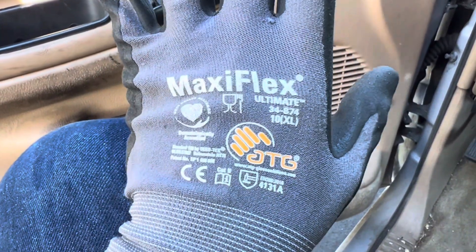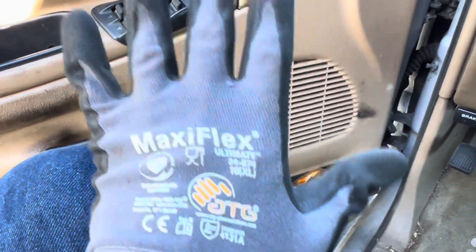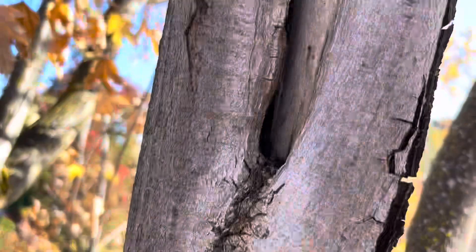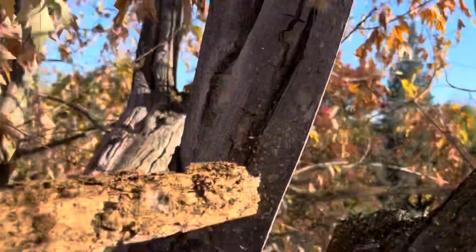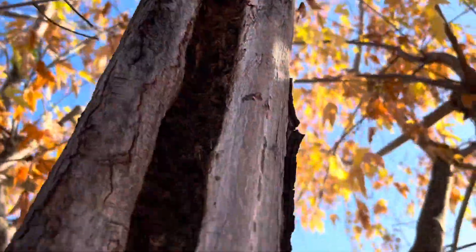I want to give a little shout-out to a company I really like — Maxi Flex gloves. I'm not getting paid, this is not a sponsorship, but I love these gloves; they're great for climbing, though not good for using ropes for lowering. Check this out — there's just decay everywhere. The tree was full of termites, carpenter ants, fungus, and rot.